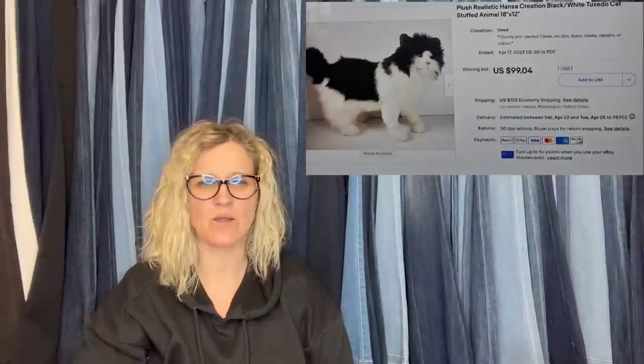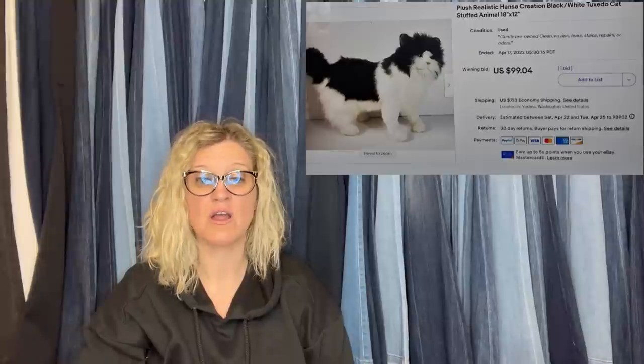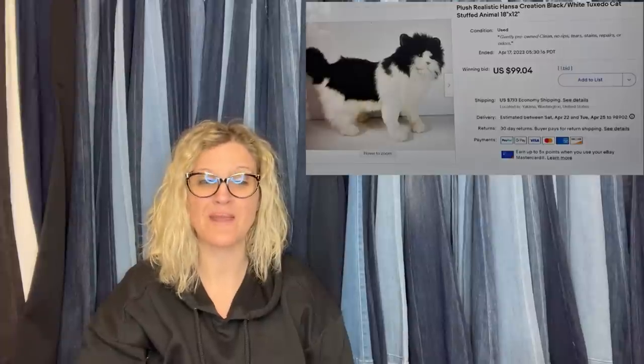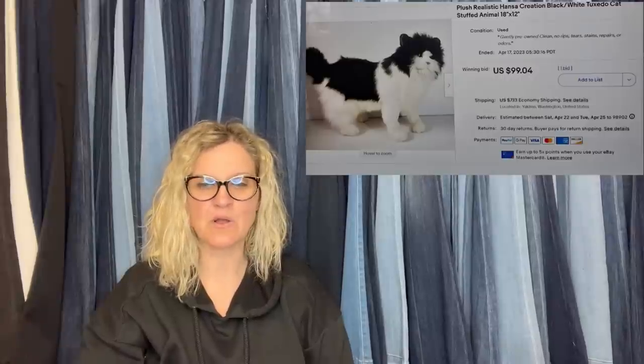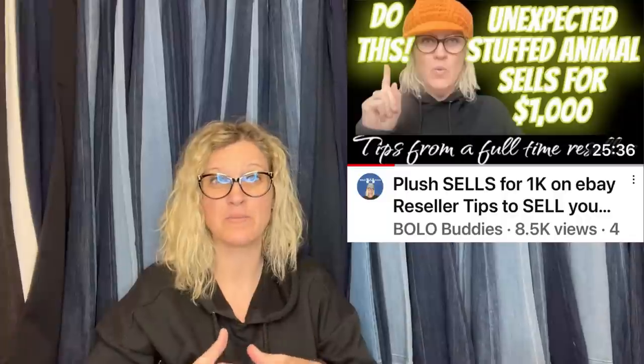Paid $5 for a bag of plush at the Goodwill, so my cost was about a dollar. I could see the black and white fur crammed in the sealed and taped bag with the other plushies, but it was sealed so tight I couldn't be sure exactly what it was. Nice surprise when I got home. It sold for $99. One tip: if it's a realistic-looking animal plush, put 'realistic' in your title. It is a Hansa Creation Black and White Tuxedo Cat Stuffed Animal — it really does look real.